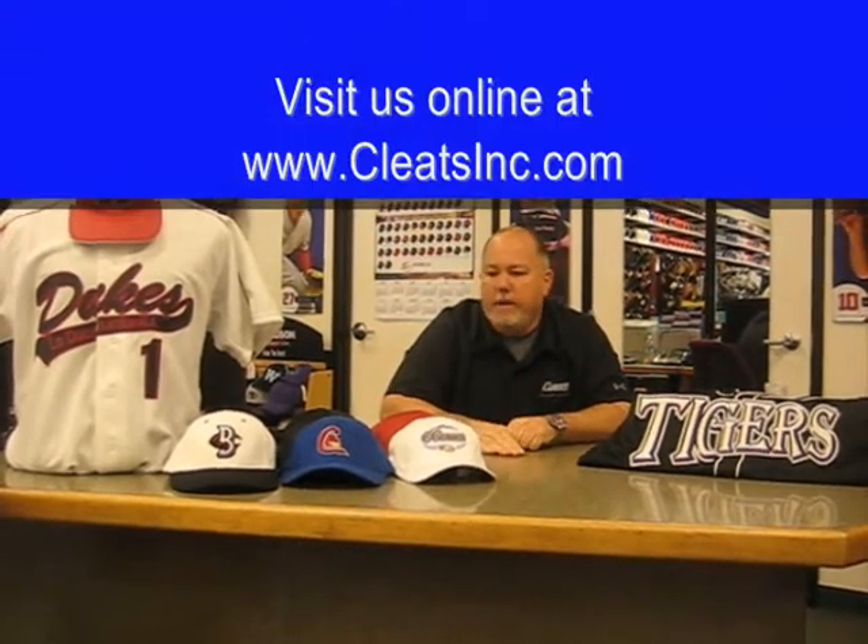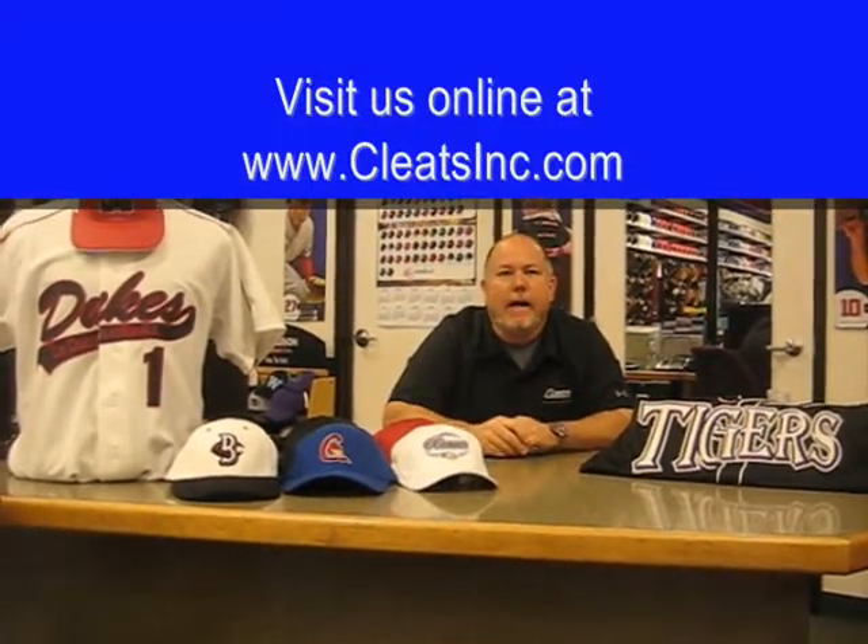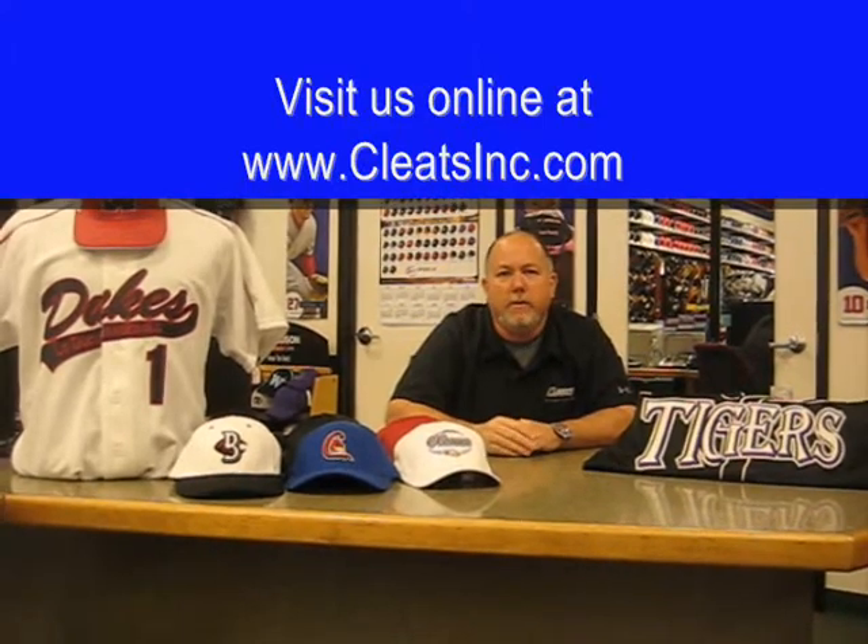So really it's a one stop for you. Come on in, check us out. We have lots of options to show you, we deal with all the major manufacturers. Be sure to stop by and visit us online at cleatsinc.com, and remember at Cleats, your game starts here.